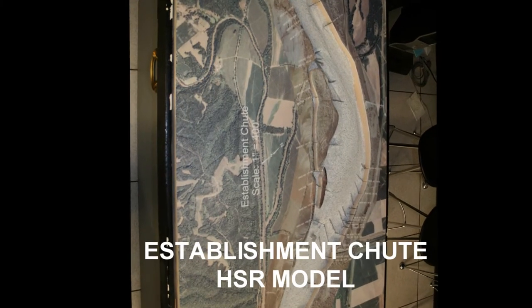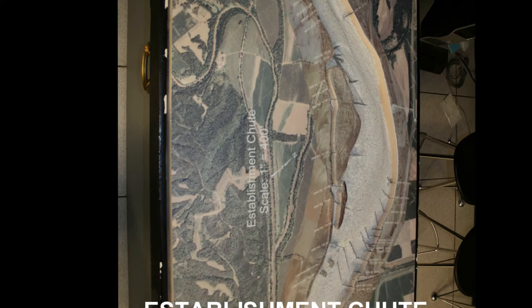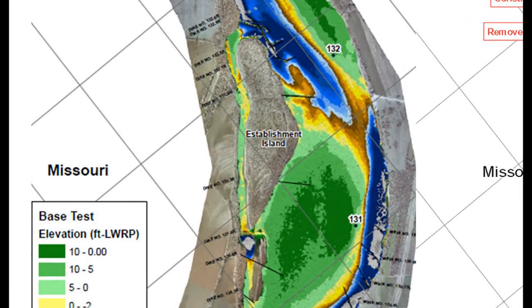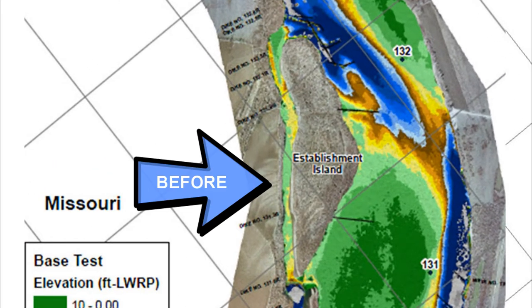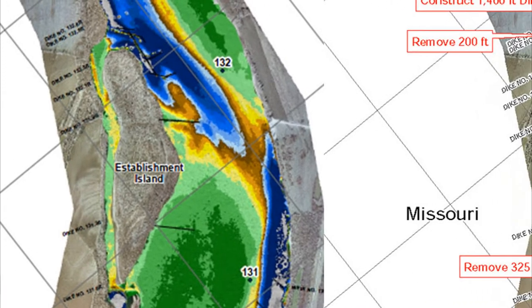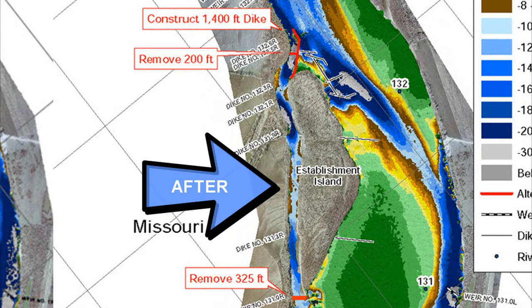The way the SCED works is demonstrated in the recent HSR modeling effort of the Establishment Chute model. The bathymetry of the HSR model before the testing of the SCED alternative indicates shallow comparative depths in the side channel. After the installation of the SCED, a dramatic increase in depths is realized in the model.